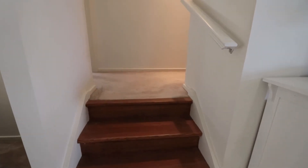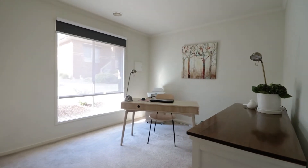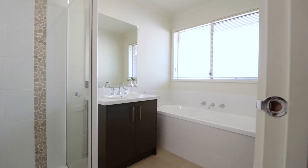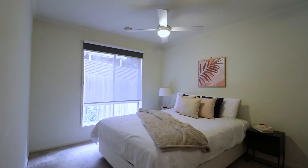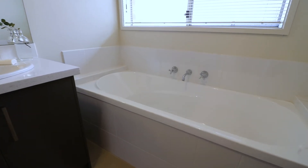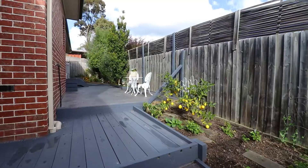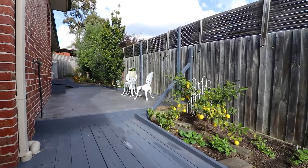This split level design separates the two bedrooms at the rear of the home and they're serviced by a central quality bathroom. Imagine having a coffee in the morning in this peaceful and tranquil low-maintenance rear yard.